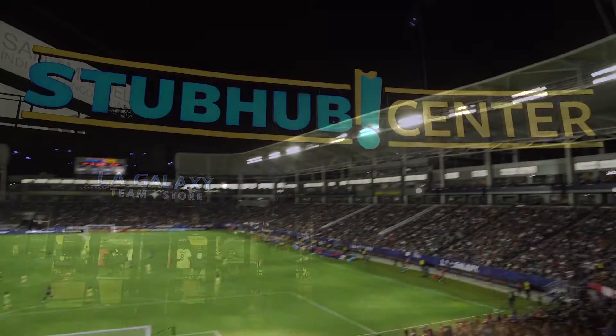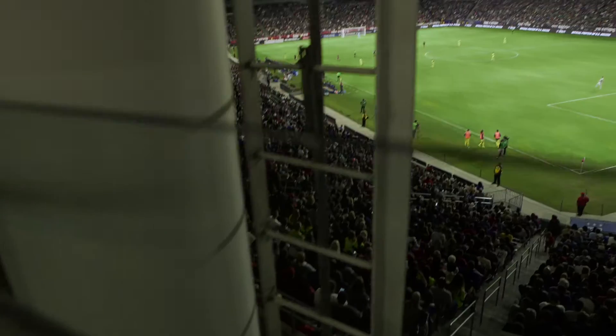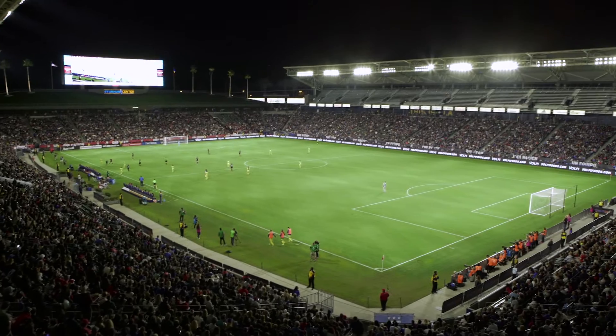I'm Jim Sanfilippo and we're here at the StubHub Center in Carson, California — the newest installation for Neela Sports. The StubHub Center is the home of the LA Galaxy and it seats 28,000 people. I'm Gary Wilson, the chief engineer here at the StubHub Center.